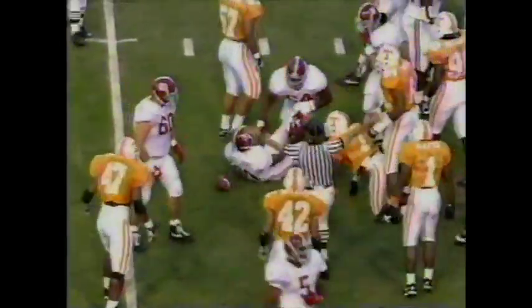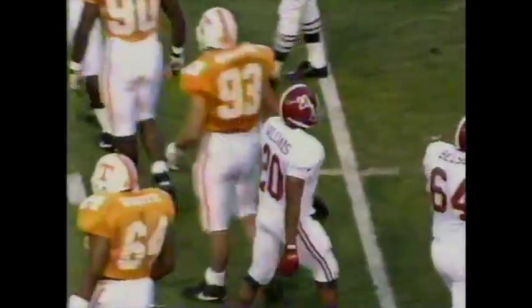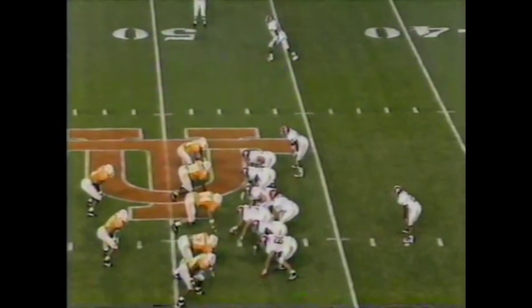They'll have the first down. Sherman Williams, the senior, will take it out across the 45 to the 48. That's a great point, and that's probably one of the reasons I brought up the thing about him running on that first down.